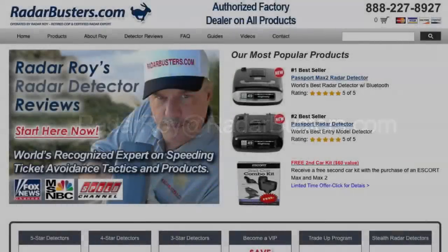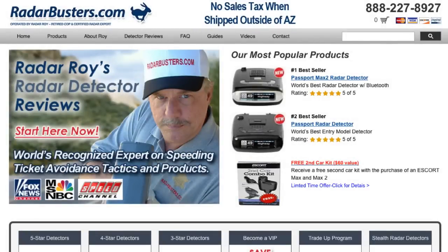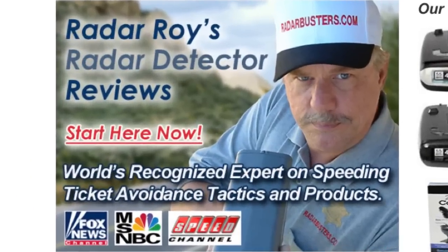If you have any questions or concerns as to which remote mounted radar detector is just right for you, I welcome you to contact me 24/7 at my personal email address at RadarRoy@RadarBusters.com, or visit us at RadarBusters.com. This is RadarRoy at RadarBusters.com. Thanks for watching, and please remember: drive safe, drive smart, but most of all drive protected.